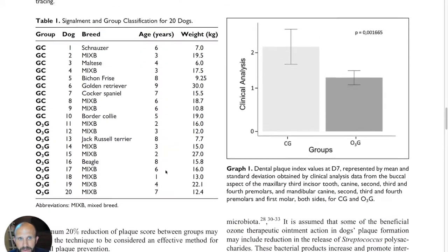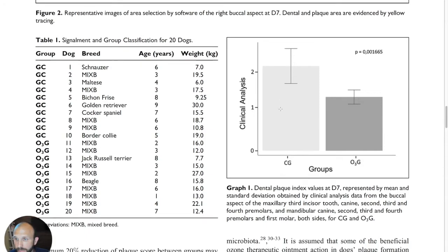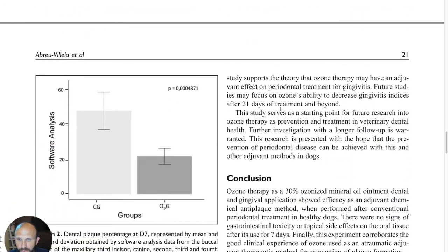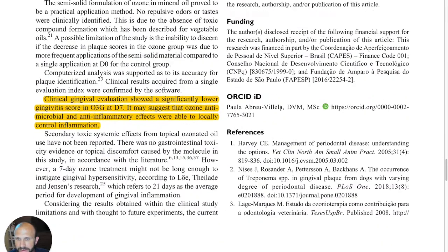There's also a chart here showing the decrease in gingival — the dental plaque index values — at day seven for the O3 group compared to day seven for the control group. You can clearly see the difference there. Let's keep going down to the conclusion.